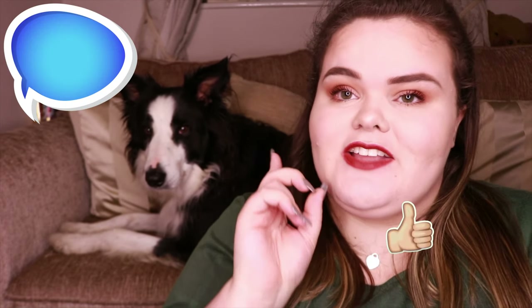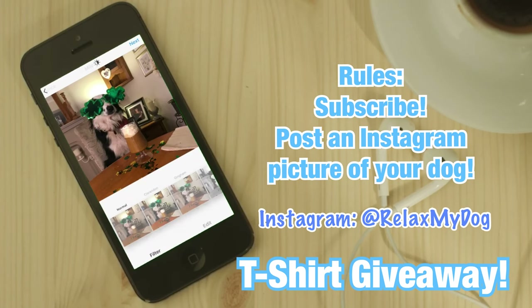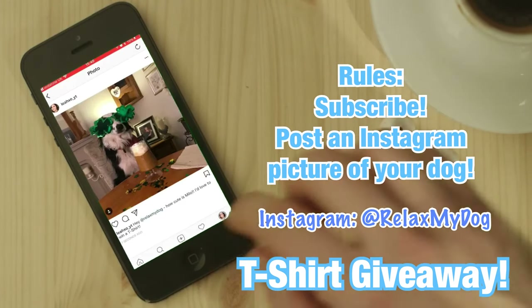That is it for this week's video — thank you so much for watching. Don't forget to give this video a big thumbs up if you've enjoyed it, comment down below, and subscribe if you haven't already. Also don't forget to enter the t-shirt giveaway — all you need to do is pop over to Instagram, post a picture of your dog, and tag us at Well That's My Dog, and you've entered. Thank you so much for watching, and me and Marla will see you all next week. Bye!